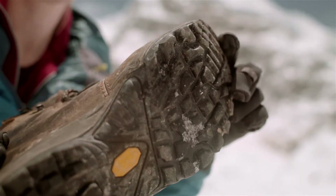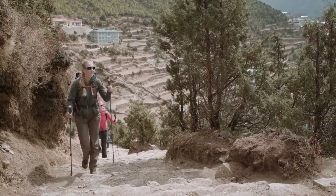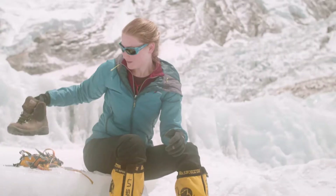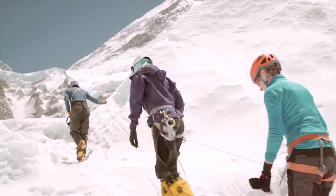They have a fairly grippy sole, so on the paths they have more grip than say my trainers would or a pair of flip-flops. But up here in the ice where it's slippery, we need to use something different.